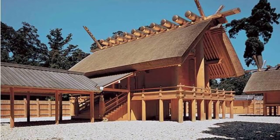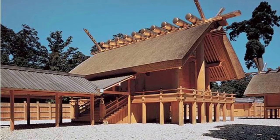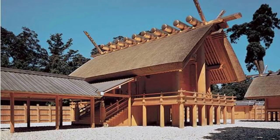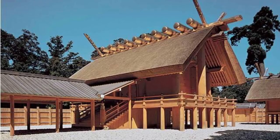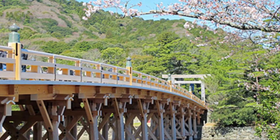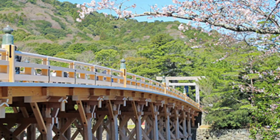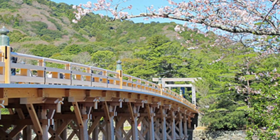That rebuilding probably represents the sun going down and coming back — death and rebirth, that kind of thing. It's just such a wonderfully Japanese thing to do: this act of constant work instead of just leaving it there and preserving it. Here's the bridge leading to it, which I believe is also rebuilt every 20 years. This is just one of a million things I want to do if I ever get to Japan — go see this.